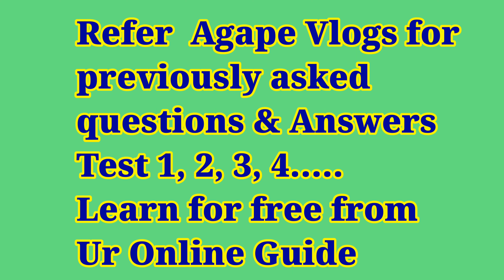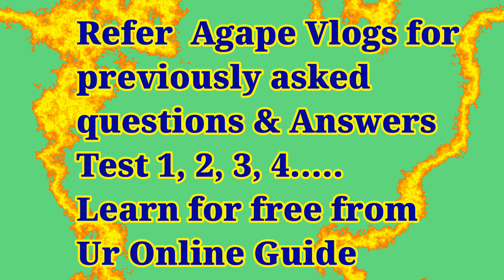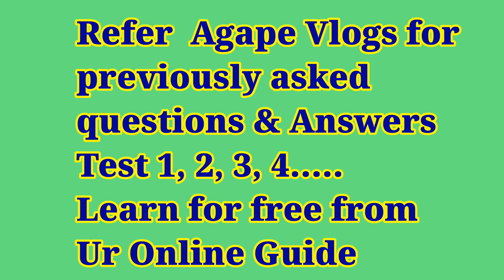Welcome back to Agape Vlogs, an online guide for nurses preparing to take their exams. This is a guide that will train you for your nurses exam anywhere in the world. Let's move on to the questions. I advise you to answer yourself and also to mark your scores and analyze how well you have scored.